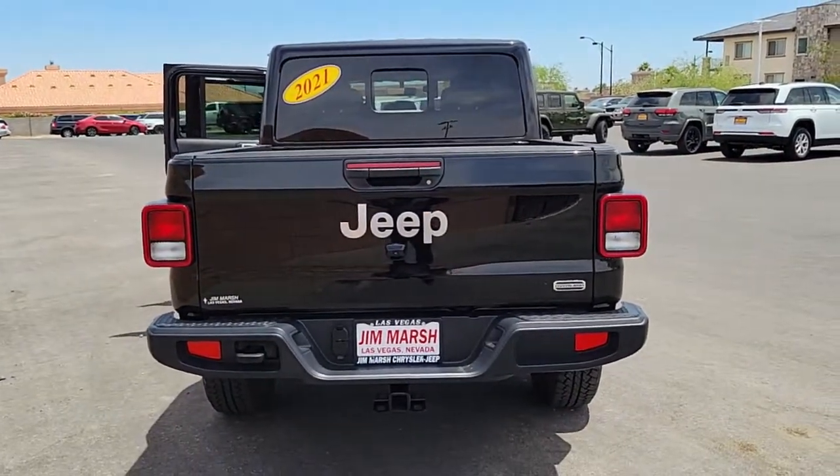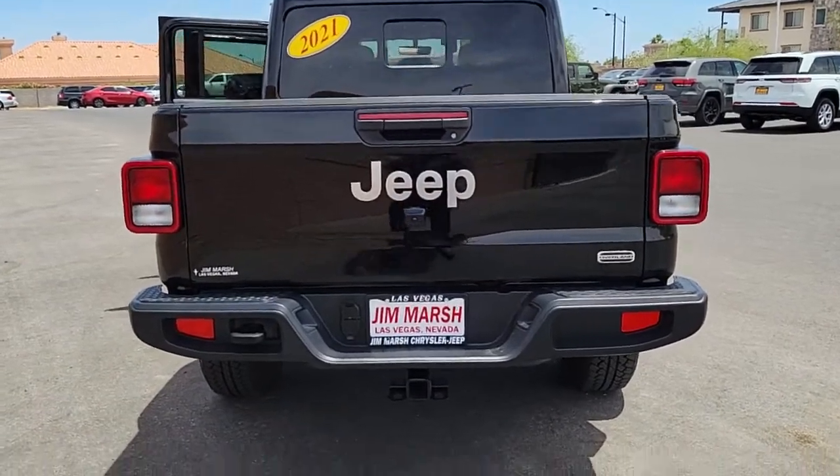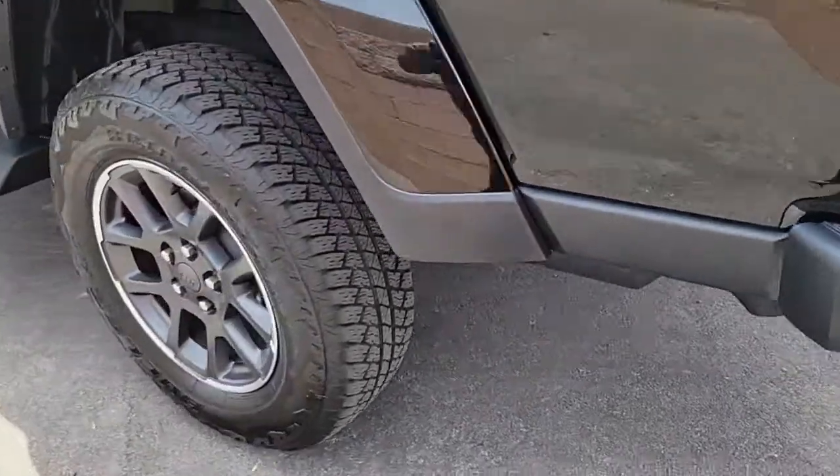These are just some of the great options this vehicle comes with: keyless entry, 4x4, keyless start, iPod and MP3 input, heated mirrors.